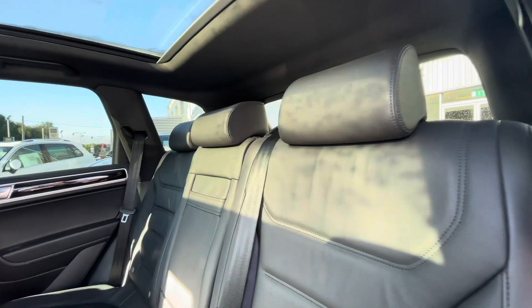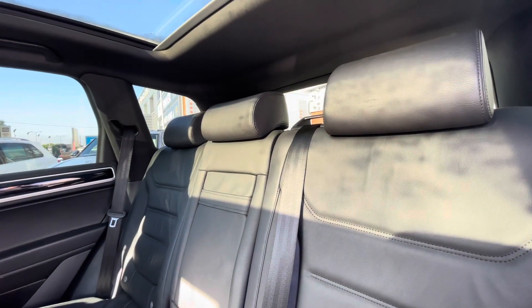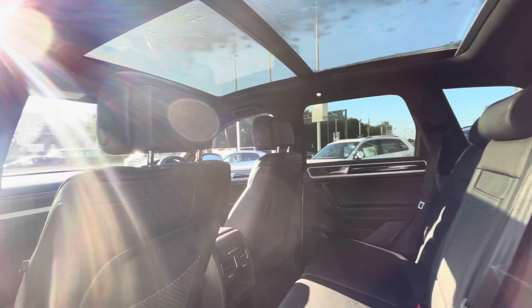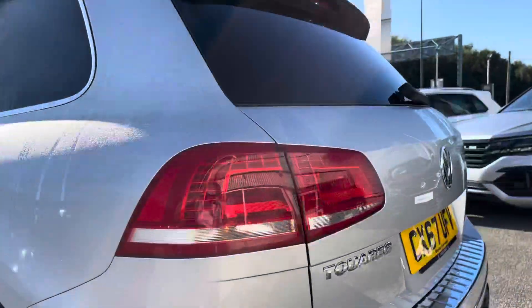Coming into the back of the car, you can see there's tons of space. You've got that colossal panoramic sunroof we'll be looking at in a second, and as you can see the car has been kept in very great condition.